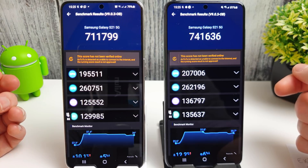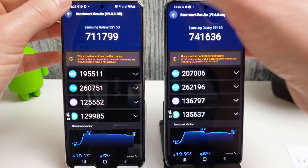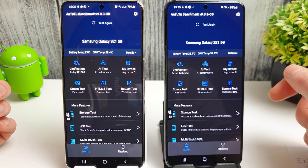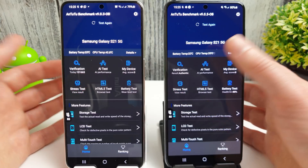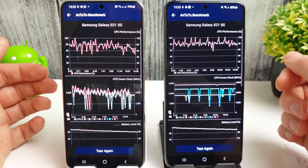That's definitely an improvement compared to the February update, which is very encouraging. The other test I did was the stress test. I'm going to run that again on both phones now - it's a 15-minute test. I'm going to skip straight to the end to get the results and see how they do.